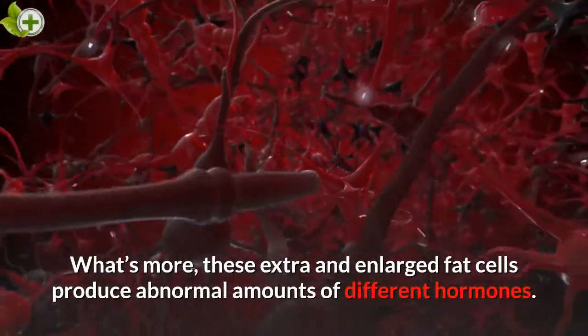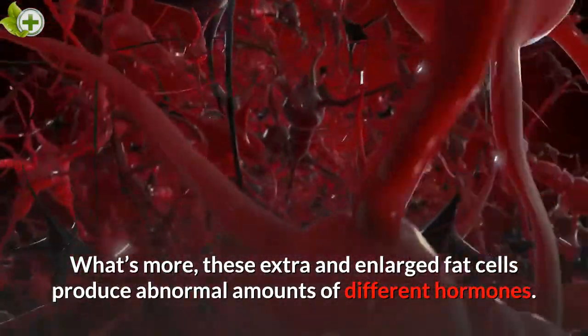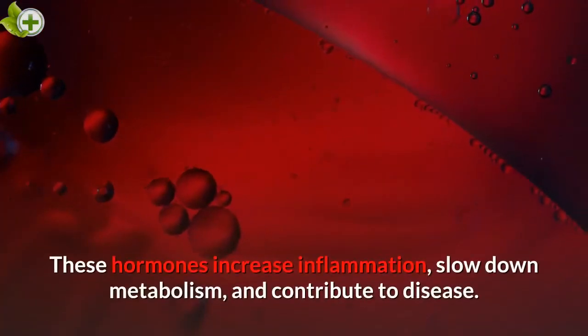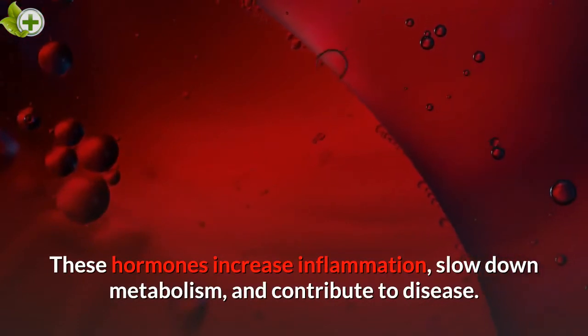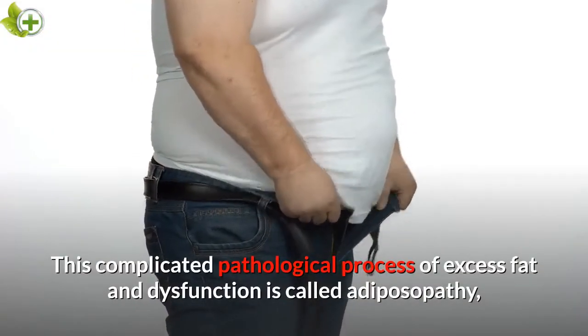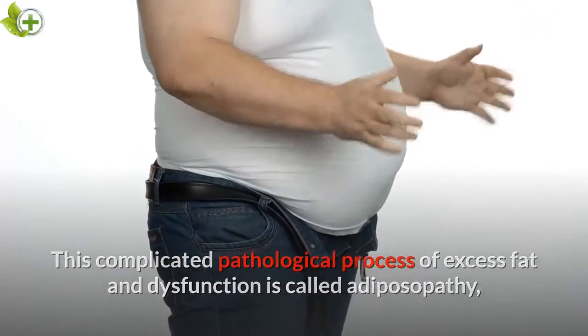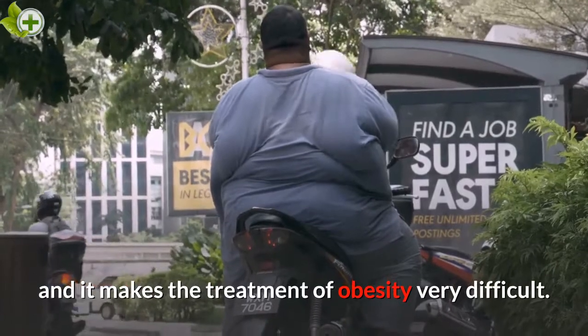What's more, these extra and enlarged fat cells produce abnormal amounts of different hormones. These hormones increase inflammation, slow down metabolism, and contribute to disease. This complicated pathological process of excess fat and dysfunction is called adiposopathy, and it makes the treatment of obesity very difficult.